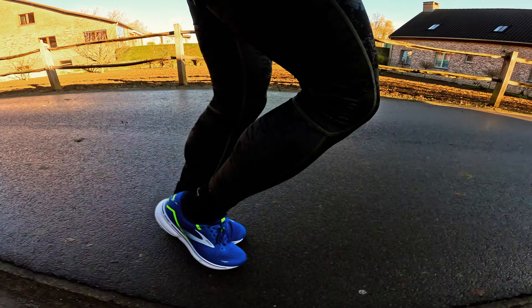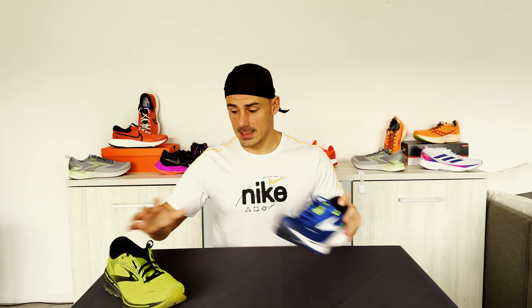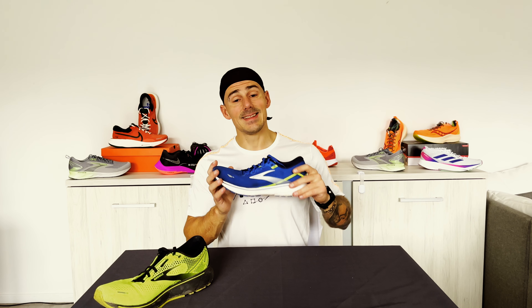The Ghost 15 is a bit more flexible than the 14, probably because the midsole is a bit softer. The 14 was a bit stiff — I found there was not much liveliness and no energy return. Don't get me wrong, it's a great shoe, but for the 15 it's a bit different. It's not perfect yet — there is still less energy return than some other shoes, but it's improved. The ride is a bit more comfortable, but if you really want a max cushioned ride, there are other shoes for that.